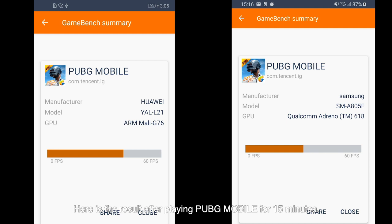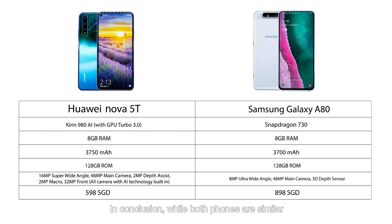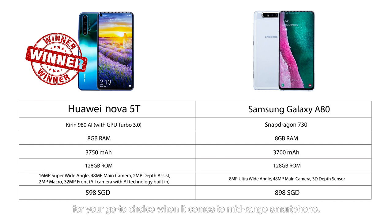Here's the result after playing PUBG Mobile for 15 minutes. In conclusion, while both phones are similar, the Huawei Nova 5T stands as the clear winner for your go-to choice when it comes to mid-range smartphones.